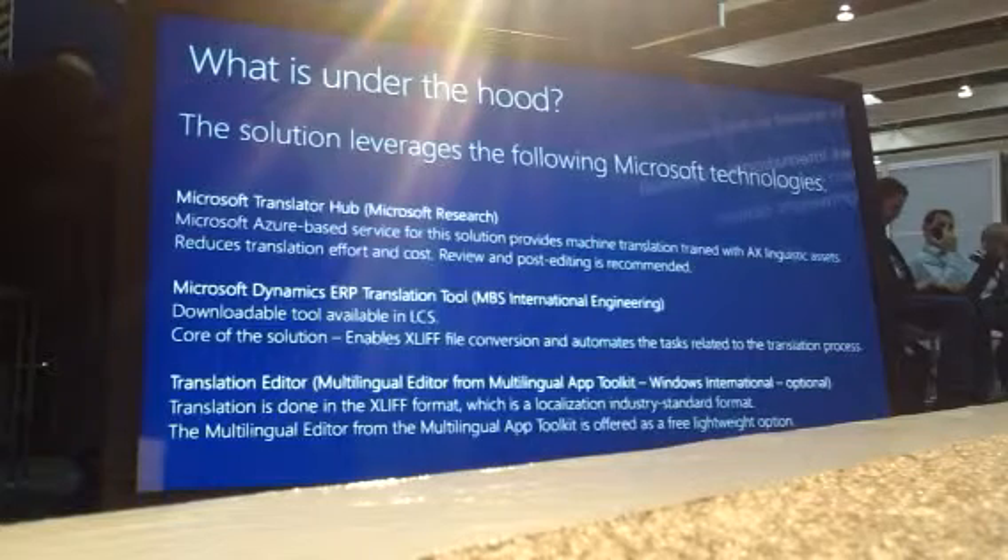If you did translation before, you can further train the system with your own materials. Then when you run the machine translation, the results are way more approximate to what you are expecting. Post-editing is strongly recommended — it's still machine translation, but it should be way closer to what you are expecting and way closer to the ERP domain.